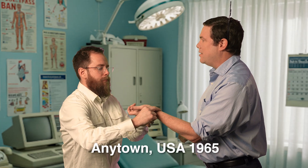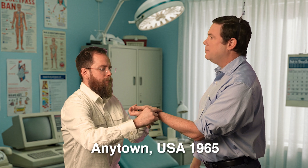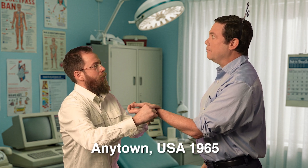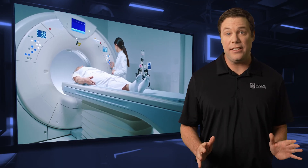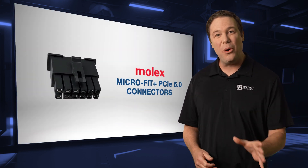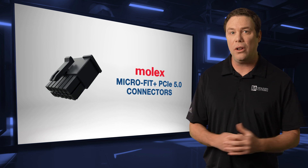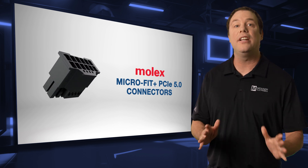Every time my wife gets upset, I get a splitting headache. I regret to inform you, you have the plague. The advent of CT scans and MRIs in the 1970s and 80s greatly enhanced disease diagnosis and monitoring while reducing medical misinformation. The importance of a reliable diagnosis cannot be overstated, and the Molex Microfit Plus PCIe 5.0 connectors deliver just that.